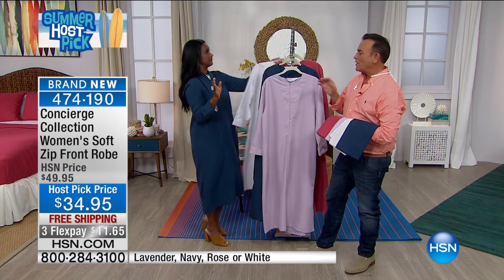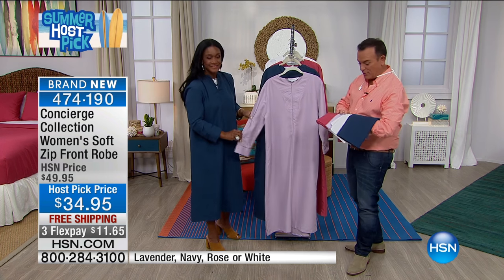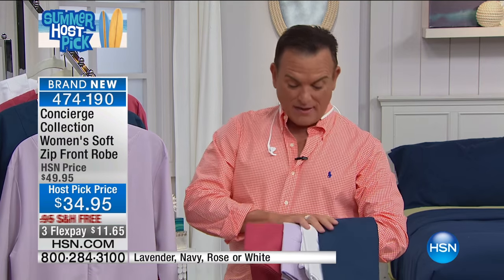We're going to put the item number for the sheets at the bottom of the screen so you can see the item number that matches the robe. Can you imagine waking up in the morning and your robe contrasts with your sheets? It can contrast or it can match — it's your choice. We have it in all these beautiful colors.